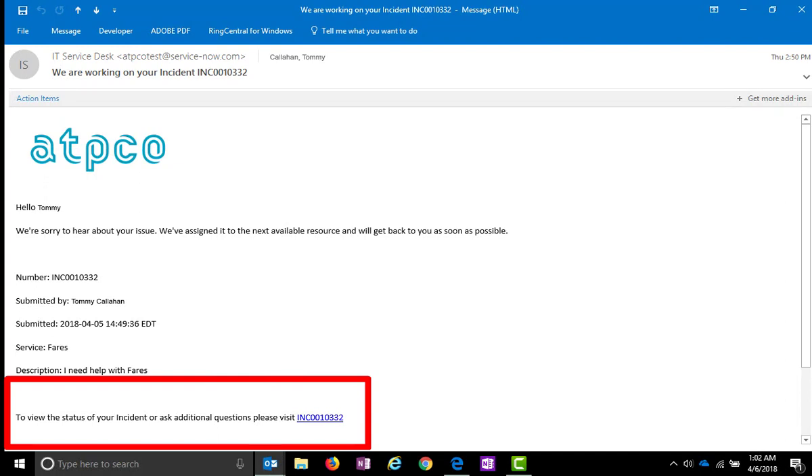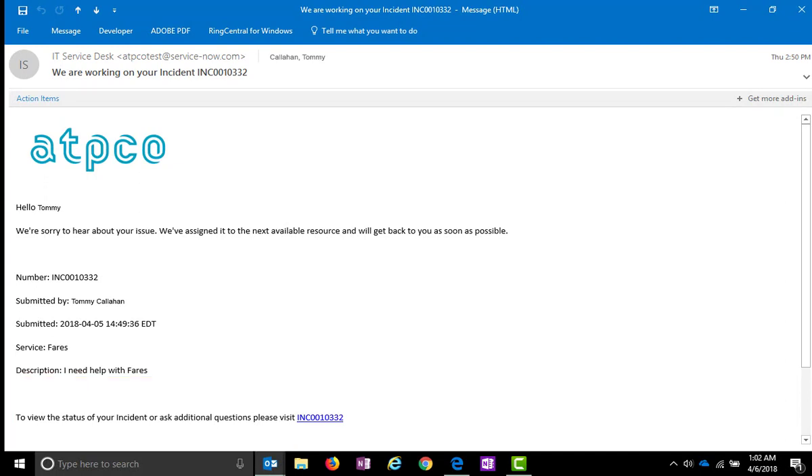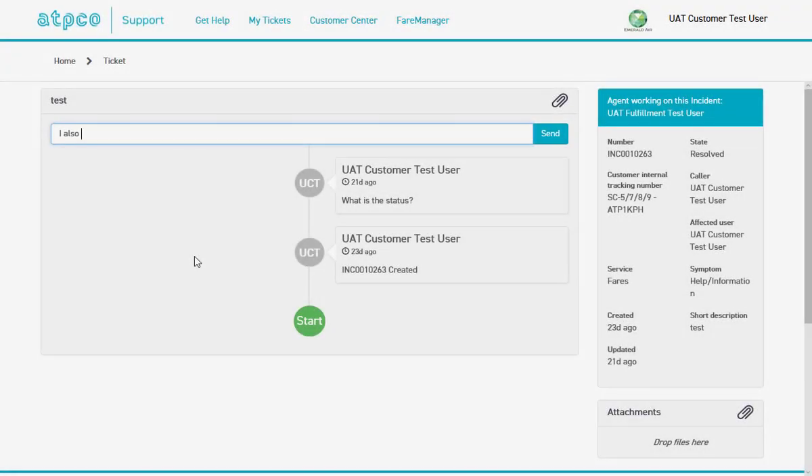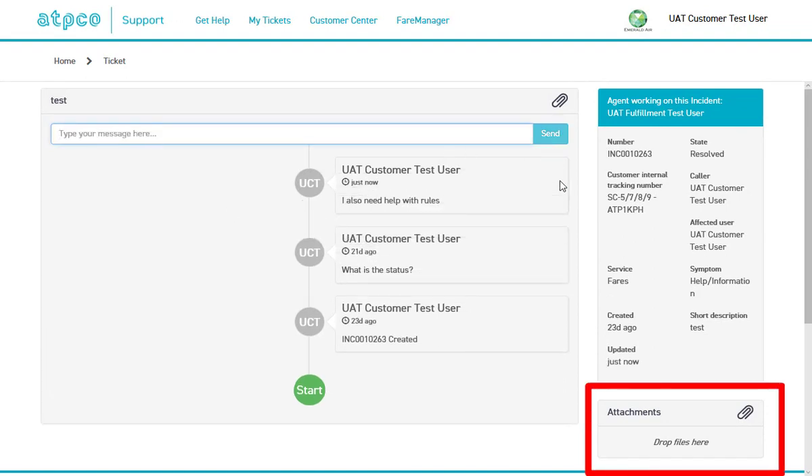You will also receive an email message when your requests are completed. Within the messages, you will find options to confirm that your needs have been successfully met or, alternatively, options to reopen the ticket for further work. When details are viewed, I can also type messages to ATPCO, which will become part of the ticket's record. I can also attach files even after the ticket has been created.